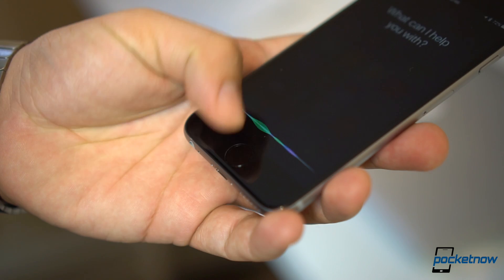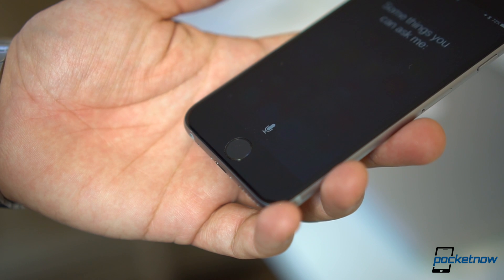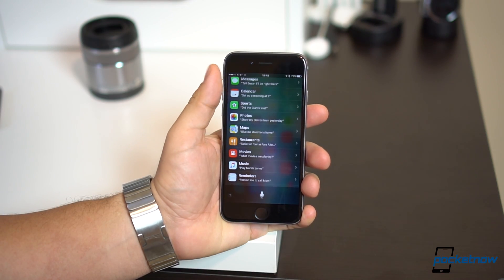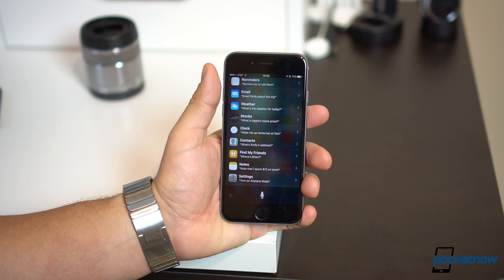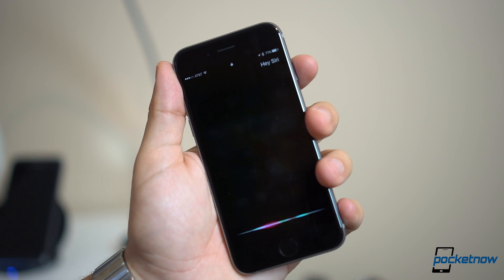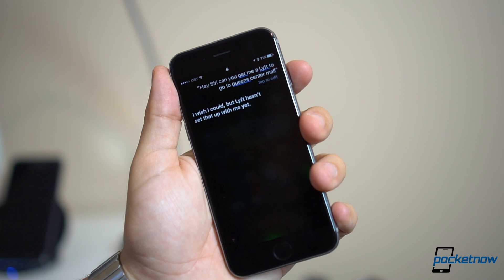Siri is one of those services that now gets enhanced to connect with third-party apps. But sadly, that part isn't quite complete just yet. Apple used Lyft as an example on how it works in the Keynote, but that functionality isn't there yet. There's a list of applications supported in the App Store if you want to start giving it a try.